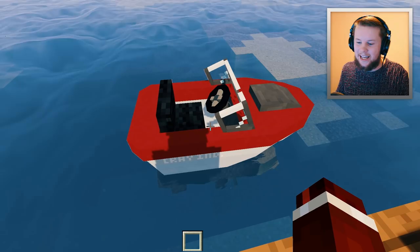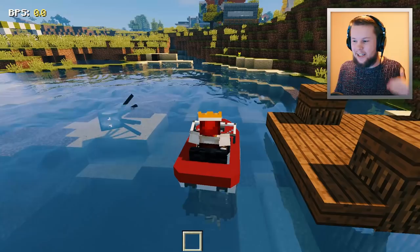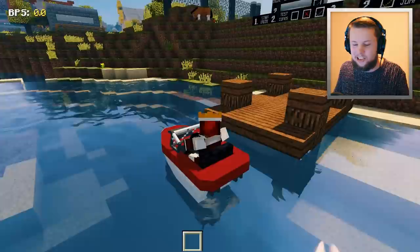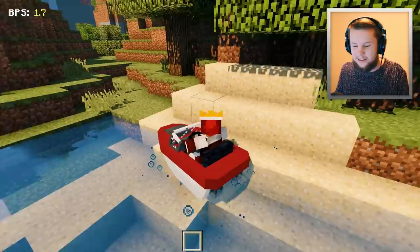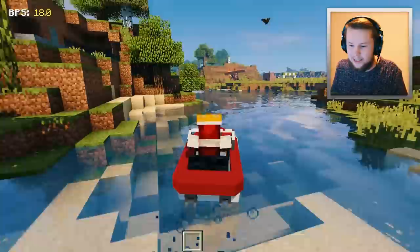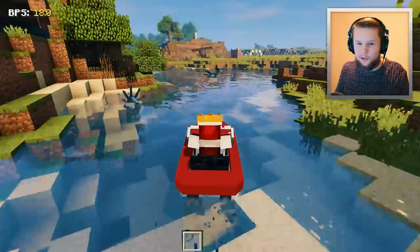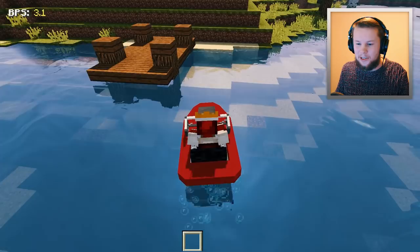Let's hop inside this thing and give it a quick test run. Now this one actually has a wooden engine in it, but this wooden engine in the speedboat is pretty much as fast as the jet ski if it had a diamond engine in it. So when we actually put the diamond engine in this speedboat, it's going to go a whole lot faster. Let's take this thing for a quick spin around my lake. There are also brand new sounds on sea vehicles - this includes the jet ski too. You can see in the top left corner that we are currently going 18 blocks per second. I think the jet ski will do 22 blocks per second with the diamond engine, so definitely very close in terms of speed.